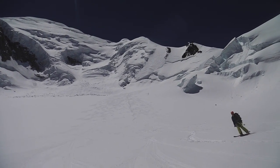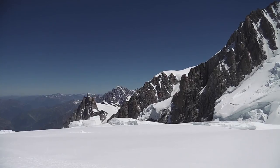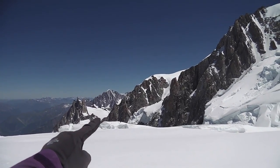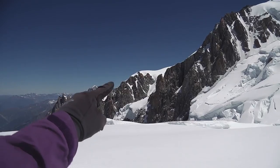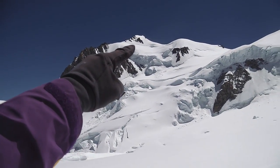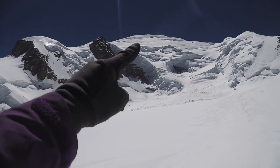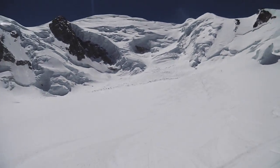The golden route of skiing — the Chamonix classic, the Grand Mulets. Aiguille du Midi, up and over Mont Blanc du Tacul, up and over Mont Maudit, up to the top of Mont Blanc, and then ski all the way back down to the mid-station.